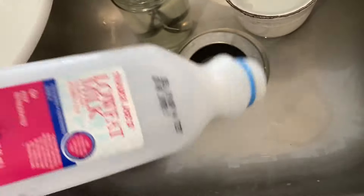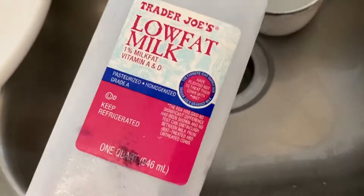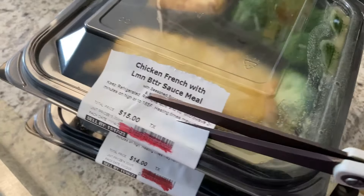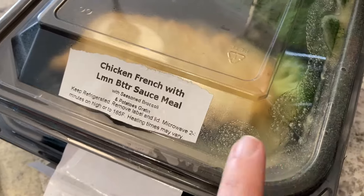Sometimes that happens — you might get a dairy product and it could be a few days out of date. Sometimes it's totally fine, other times you've got to let it go. Go ahead and work on these meals — I've got to get these repackaged.